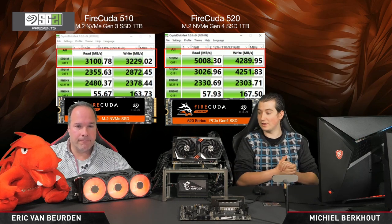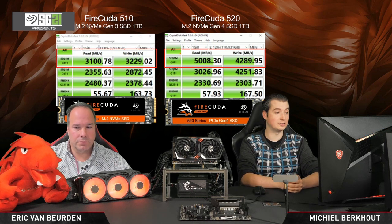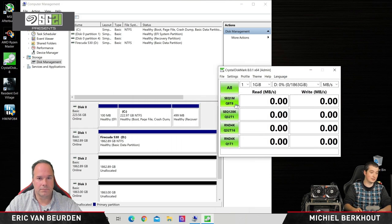In this system I've got the MEG B550 Unify motherboard with an AMD Ryzen 9 5950X, which also supports PCI Express Gen4. In total I have three of the new FireCuda 530 SSDs installed. Let's first take a look at what a single one can do. I have one boot drive — a SATA SSD — and then disk one is the FireCuda 530 we'll benchmark now. Disks two and three are also FireCuda 530 drives, all of them two terabytes.